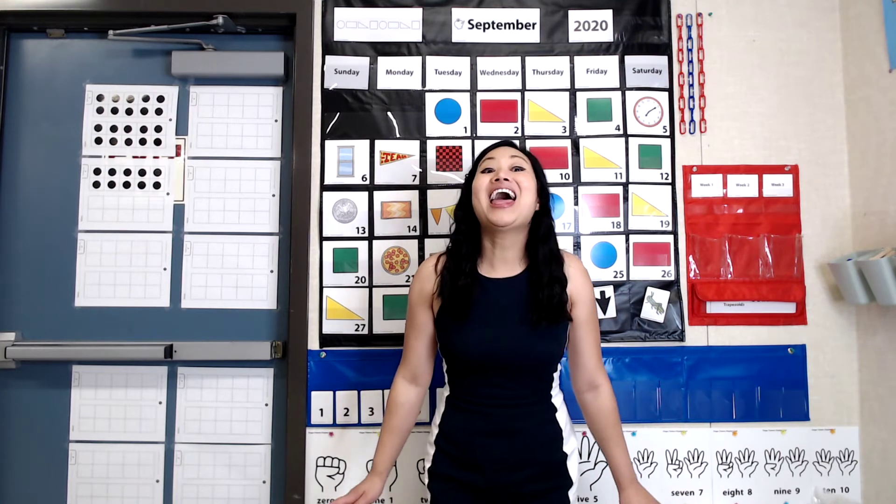For the past few weeks, we've been practicing a song to help us count to 20. Let's sing it again together. Are you ready? And I need you to stand up because there's a little dance that goes with it.